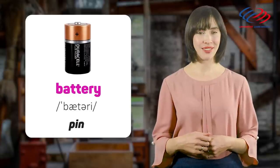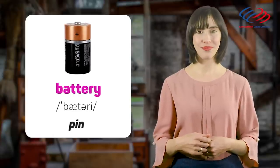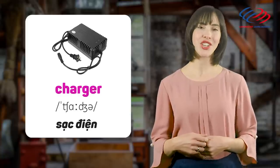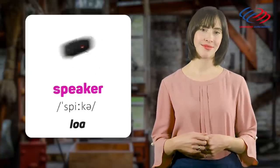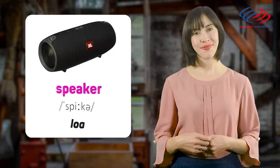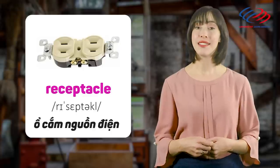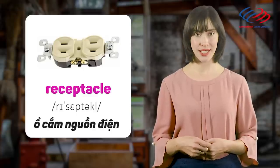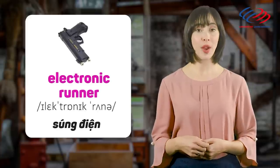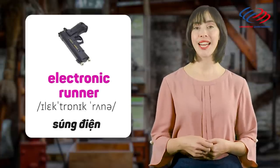Battery. Charger. Speaker. Receptacle. Electronic runner.